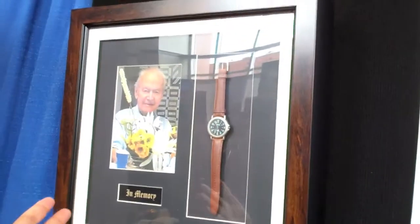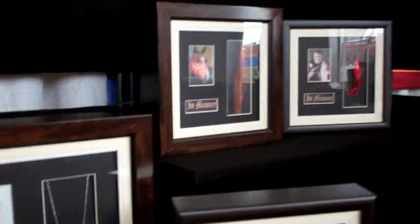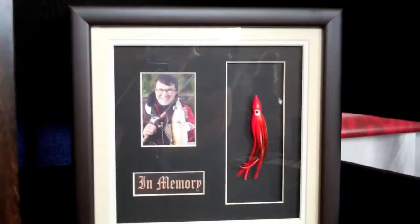Grandpa's watch, somebody's dog tags from the military. If you come across somebody who is hooked on Sudoku — and continuing on — Uncle Jim who fished every day, you know, a fishing lure.